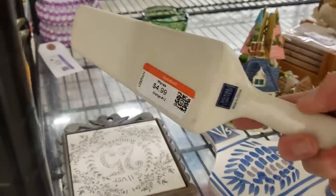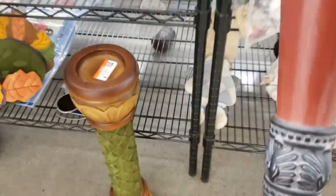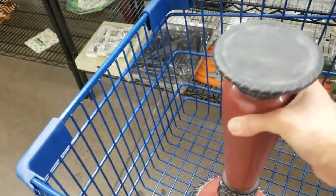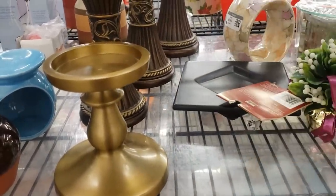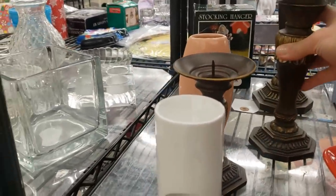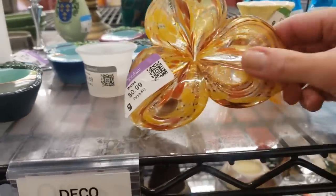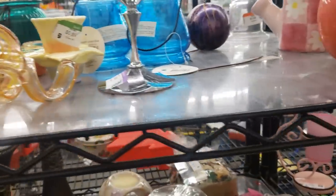This looks like a nice cake slice — I thought it might be Lenox, but it's not. Going back for another look at this candle holder — I'm going to pop it in the cart and look it up on eBay sold listings. This is a Ray Dunn piece, so I'm going to check the profit margin quickly. Checking these candlesticks — not very good quality, so I'm going to leave both sets. Some of these glass flowers are worth picking up, but this one isn't very good quality, so I'll leave it.